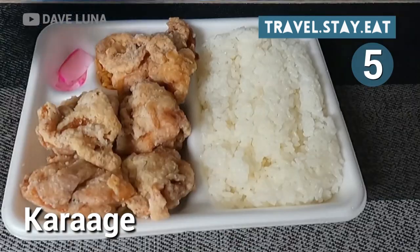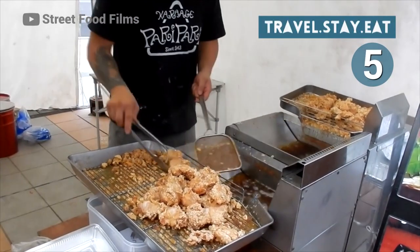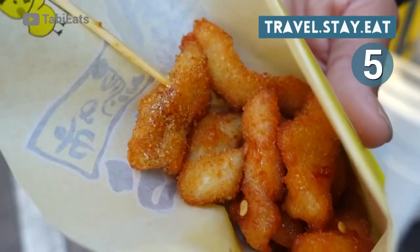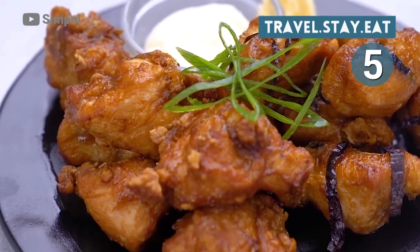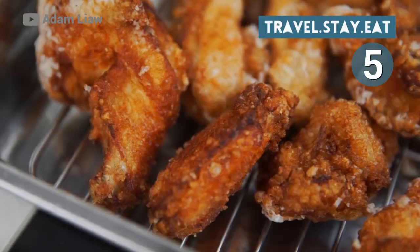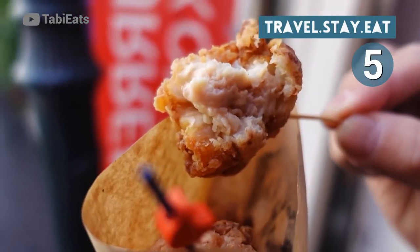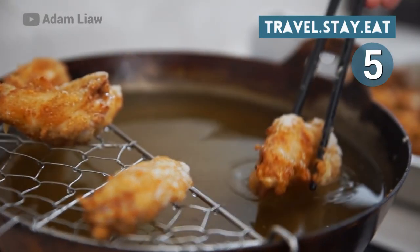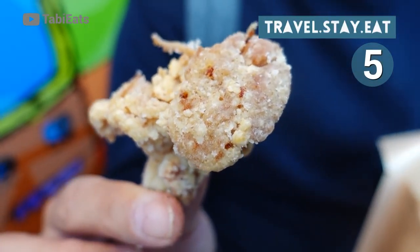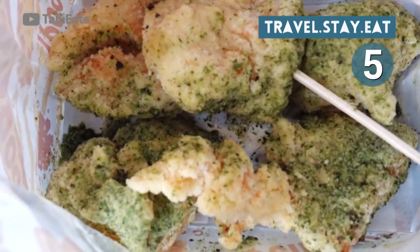Number 5: Karaage. Karaage is one of my favorites. It's a Japanese-style fried chicken made with bite-sized pieces of marinated chicken, usually coated in potato starch or cornstarch, giving it a crunchy texture while the inside stays juicy and tender. The flavor is amazing — so savory and full of umami. Whether it's served atop a bed of rice or as part of an izakaya platter, karaage is always delicious. Best enjoyed with a cold beer in summertime or hot sake in the winter, karaage is truly a one-of-a-kind treat that everybody should experience multiple times.